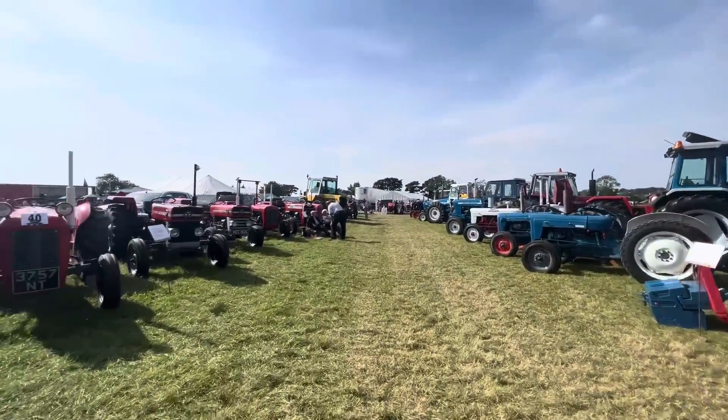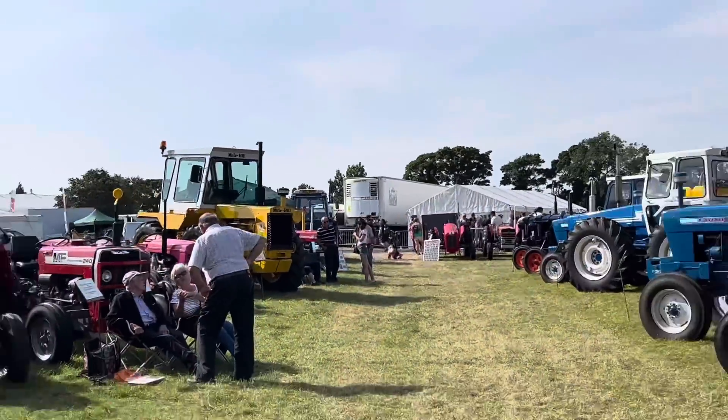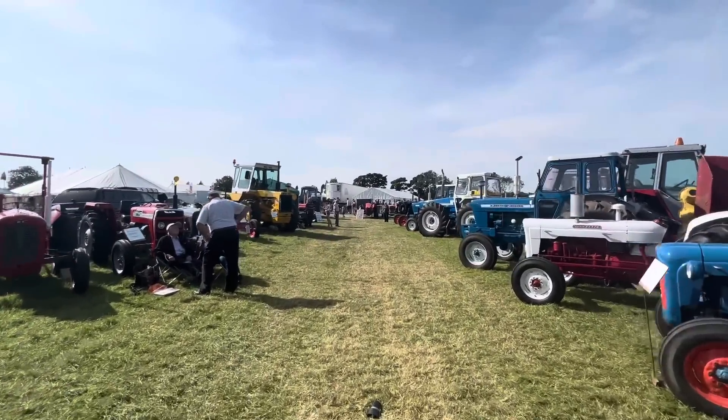Look at this big yellow beast up here though. Muir Hill - where are they from, Ollie? You'll know stuff like this. Germany.